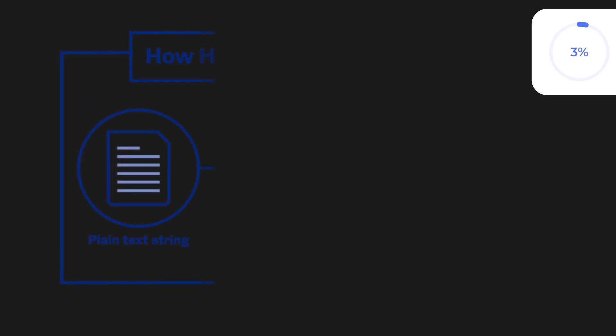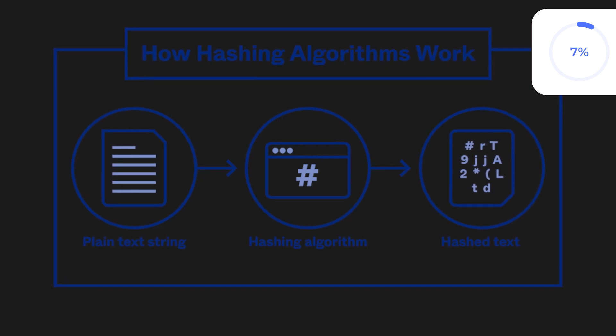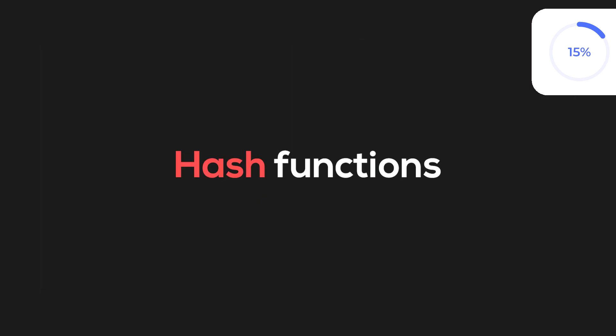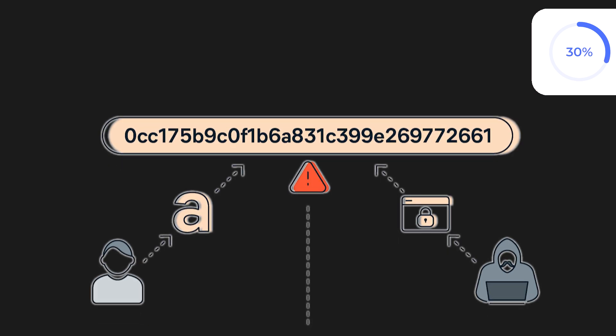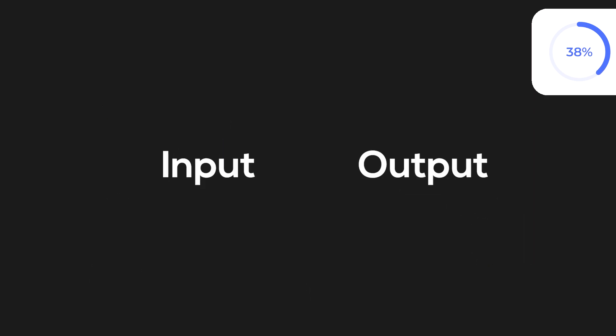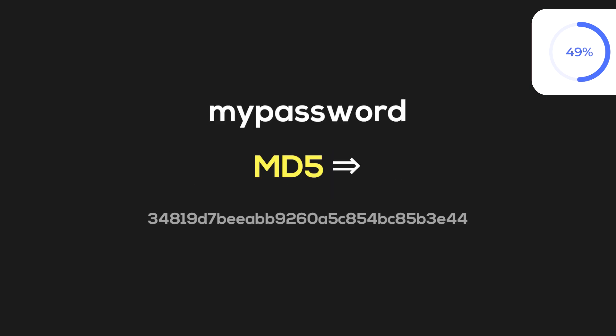Before we learn how to ethically crack passwords, we need to understand what hashing means. Hashing transforms a password into a fixed, unique string of characters called a hash. There are many different hash functions like MD5, SHA, and so on. When we use MD5 to hash a string, the resulting hash is a fixed-length 32-character hexadecimal string, and the output will always be unique to the input. For example, 'my password' using MD5 will result in the following hash.